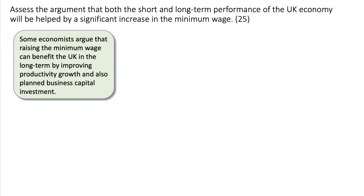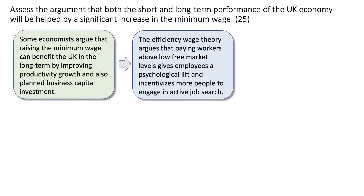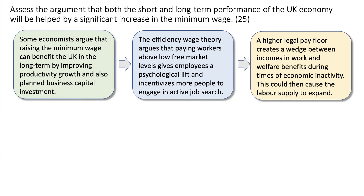My second point focuses more on the long term. Some economists argue that increasing the minimum wage can benefit the UK in the long term by improving productivity growth and planned investment. There is something called the efficiency wage theory, which argues that paying workers above a low free-market wage gives those people a psychological lift and incentivises more people to engage in job search. The opportunity cost of not working goes up, and people may become more productive because they feel they're getting a fair pay for an hour's work. Increasing the pay floor creates a wedge between in-work income and welfare benefits, so labour supply could expand.